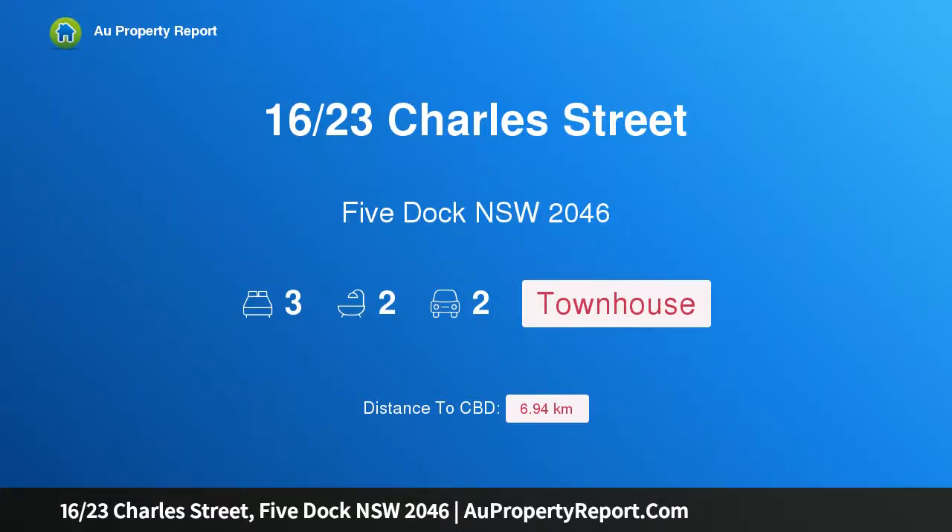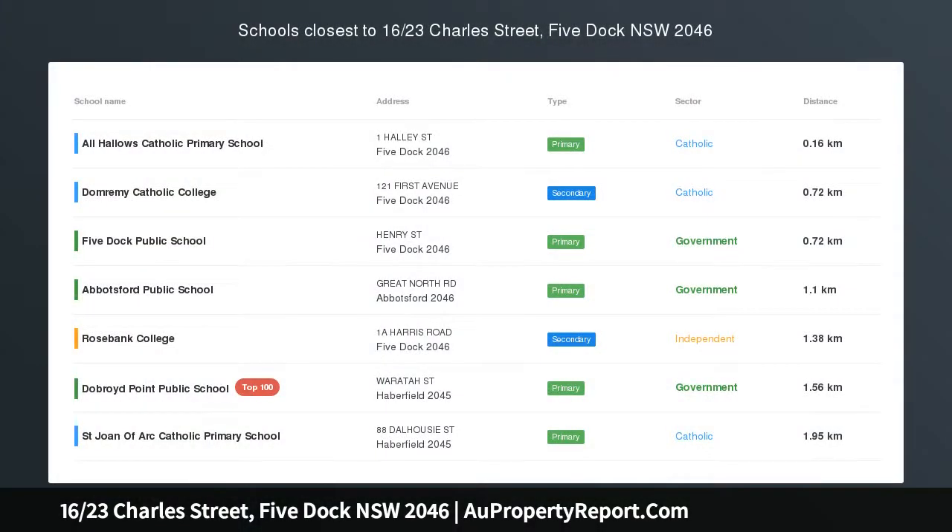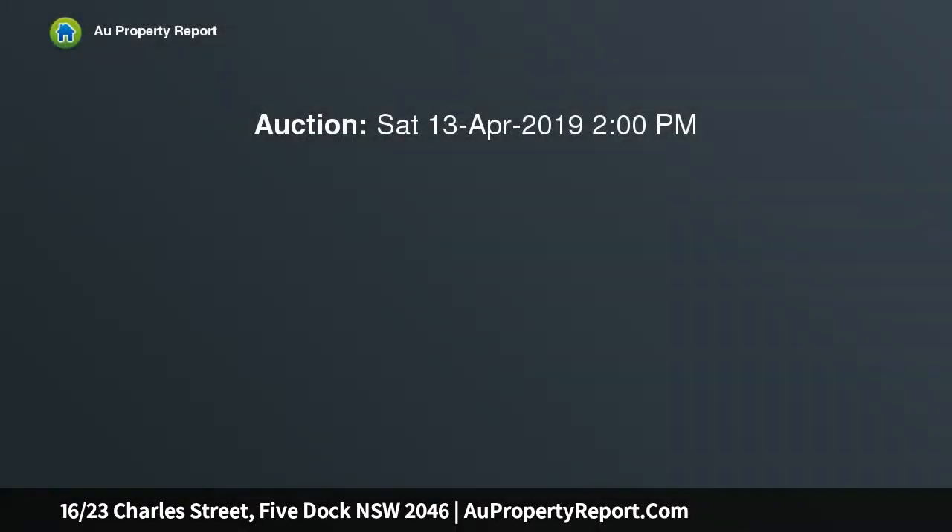Hi, I am glad to introduce property 1623 Charles Street, Five Dock NSW 2046. A spacious modern sanctuary with entry from McKinnon Avenue, moments from the water and to the heart of both Five Dock and Waimea.